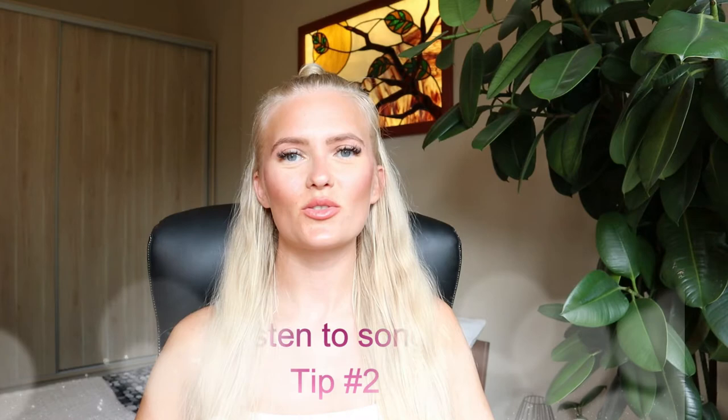Tip number two is to listen to songs in your target language. You can also find translations of the lyrics online, and with that you can easily learn some words and nice expressions. What really helped me throughout my whole life learning a language was listening to music. Whenever I found a nice song I liked, I would immediately search for the lyrics. After some time you memorize the lyrics, and those expressions just build into your mind so that when you have a conversation you can take nice expressions from a song.